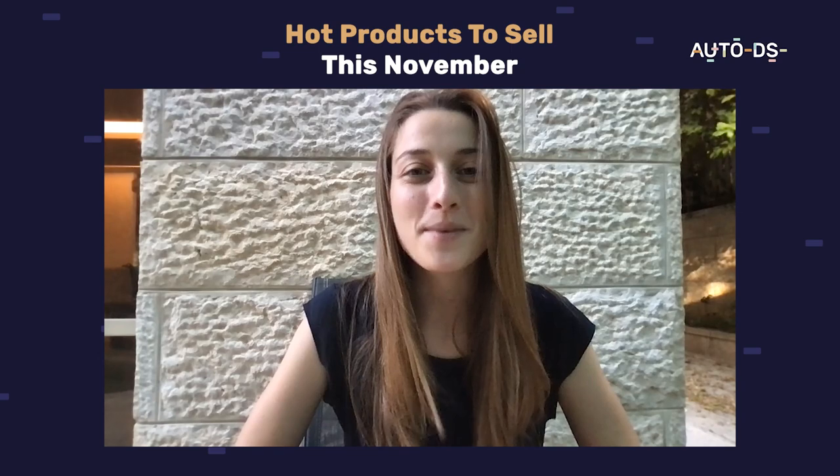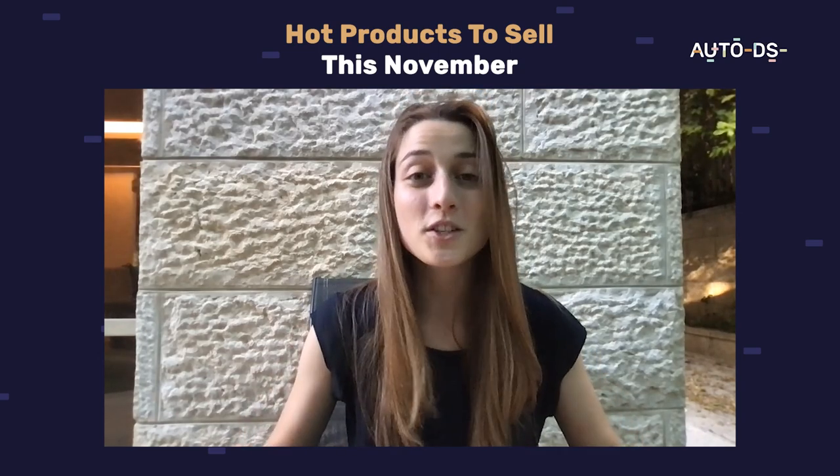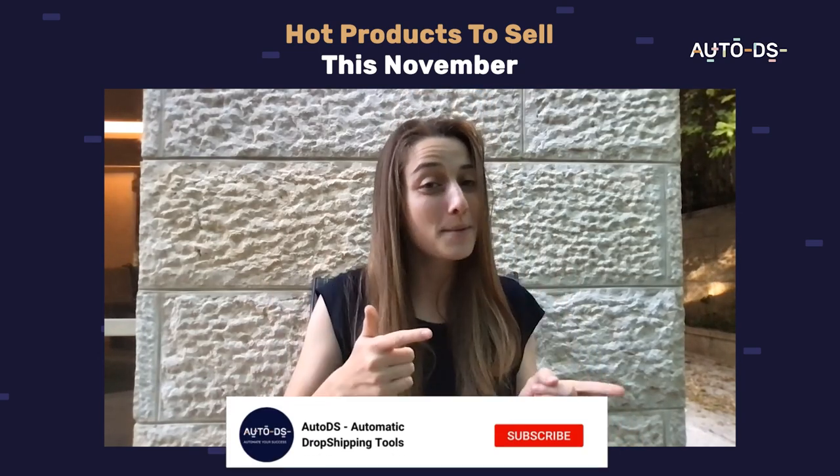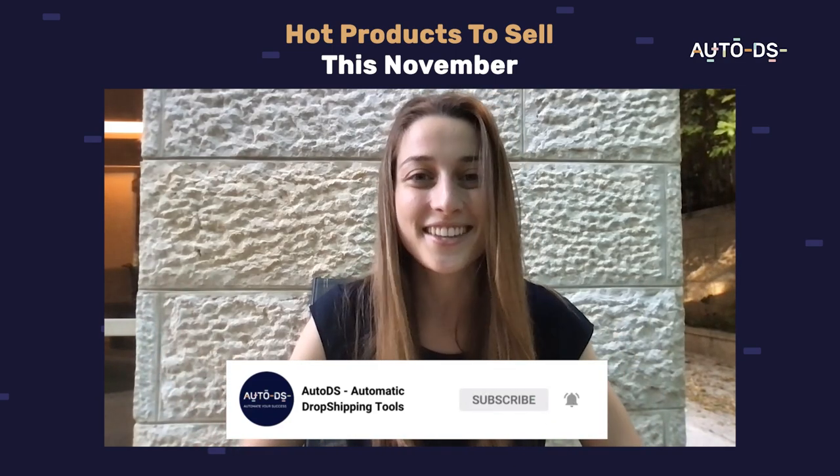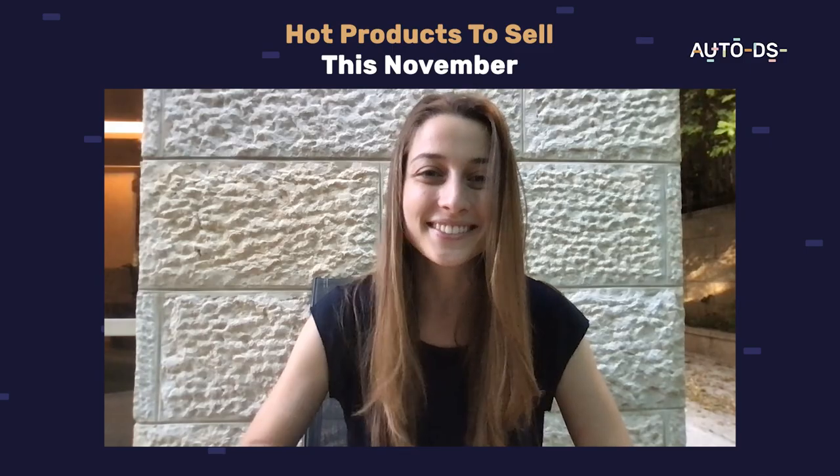So that is it for this month's trending products video. Thank you guys so much for watching. If you hadn't hit that like button already, give this video a like and hit that subscribe button so you don't miss out on any future content like this. Thanks so much for watching. See you next time.